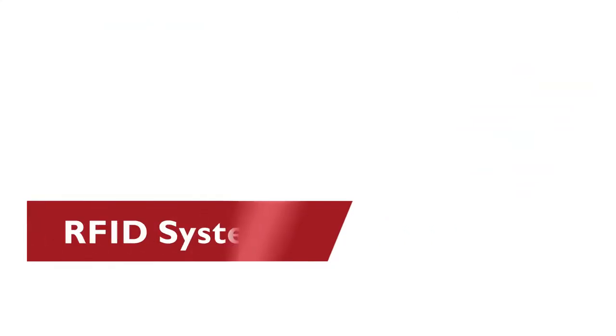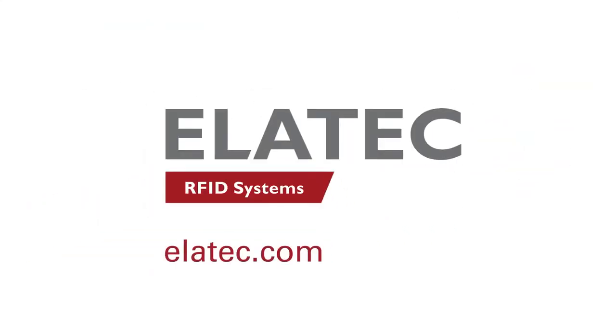Benefit from future-proof RFID solutions with Elatec.